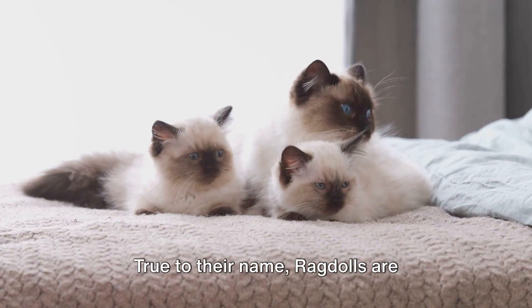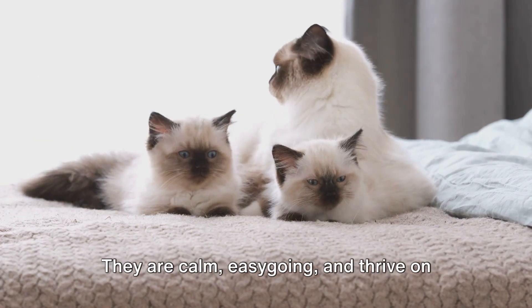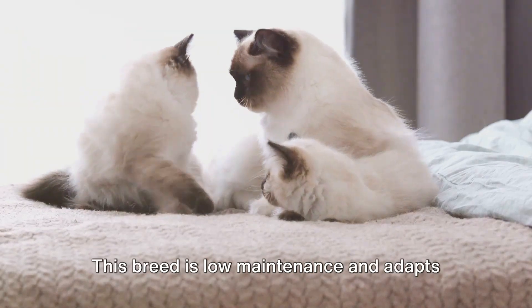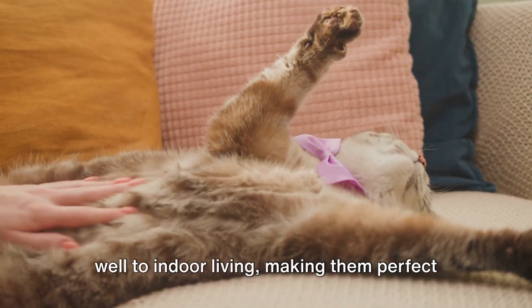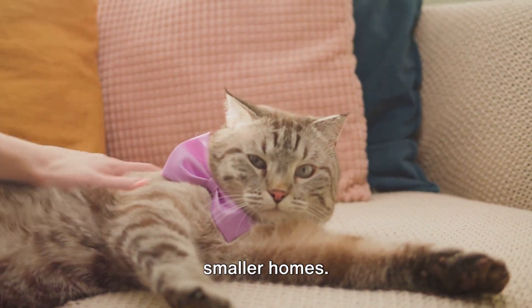Next, let's talk about the Ragdoll. True to their name, Ragdolls are incredibly affectionate and love to be held. They are calm, easy-going, and thrive on human companionship. This breed is low-maintenance and adapts well to indoor living, making them perfect for families living in apartments or smaller homes.